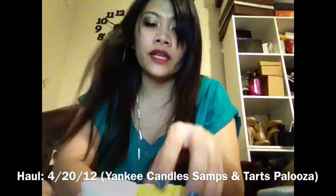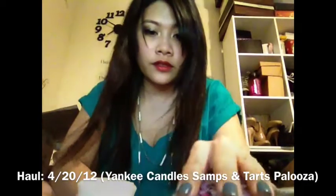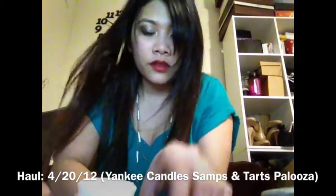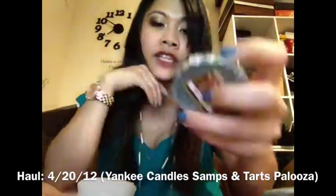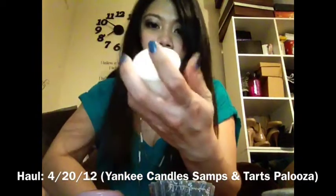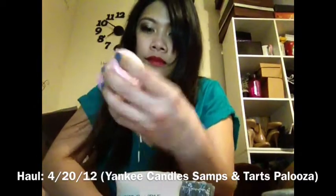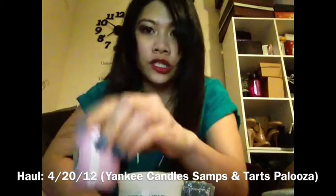For the floral scents, let's start with the tarts. I got Dappledoe, Beech Flowers, and Patchouli. For the votives, I got Blue Hydrangea, Loves Me, Loves Me Not, Pink Plush, and Tulips.